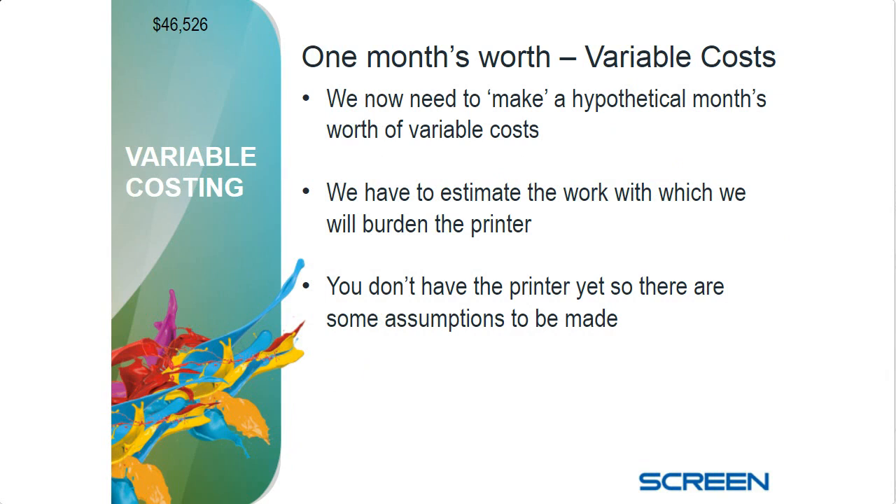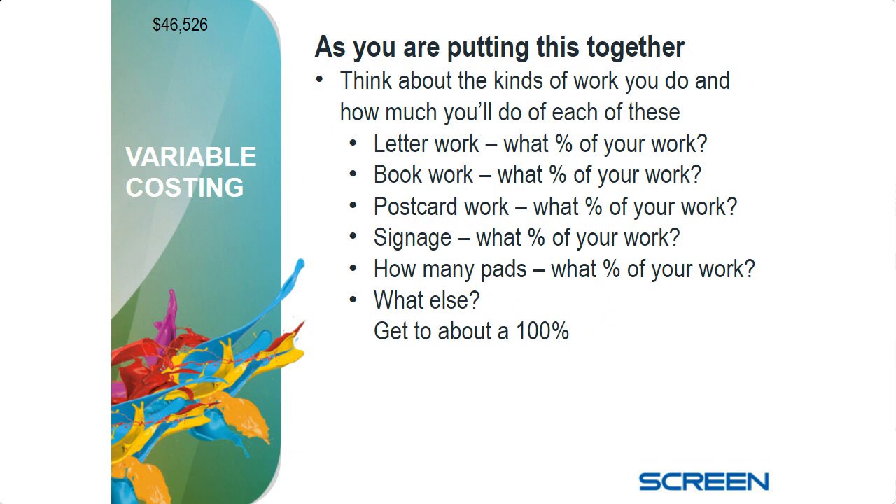For one month's worth of variable costs, we need to estimate what work we can put on the printer, then determine what it costs to actually produce that work. You don't have the printer yet, so this isn't cut and dry — you can't just open your MIS system. You've got to make some assumptions. As you think about the types of work you're going to put on it — table tents, letter work, posters, calendar work, signage, pads, self-mailers, letter packages — these are estimates. We don't have hard numbers yet.